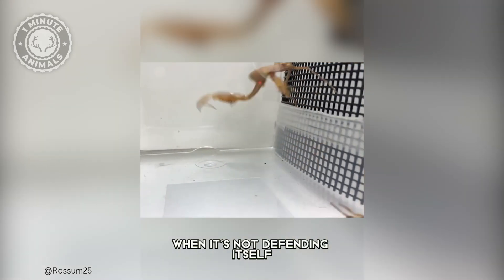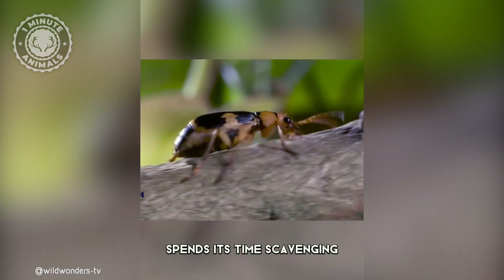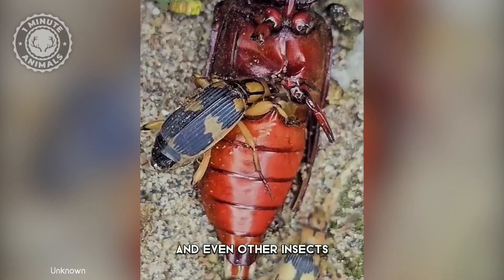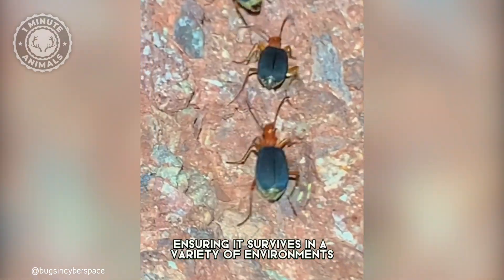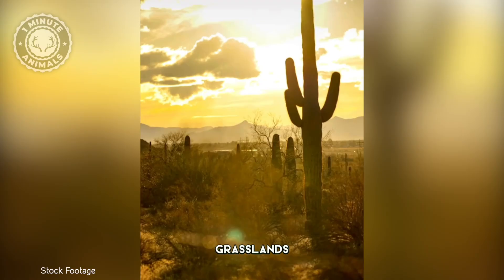When it's not defending itself, the bombardier beetle spends its time scavenging, feeding on decaying plant matter, and even other insects, ensuring it survives in a variety of environments — forests, grasslands, and even deserts.